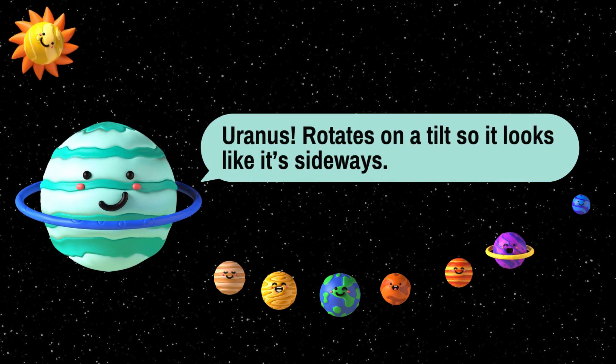Uranus. Uranus spins on its side, kind of like a rolling ball. It's also known for its blue-green color, which comes from gases in its atmosphere. Uranus is so huge that we can fit 63 Earths inside of it.